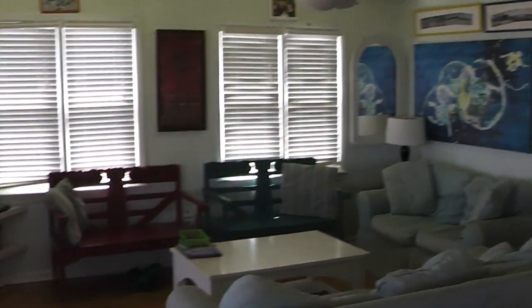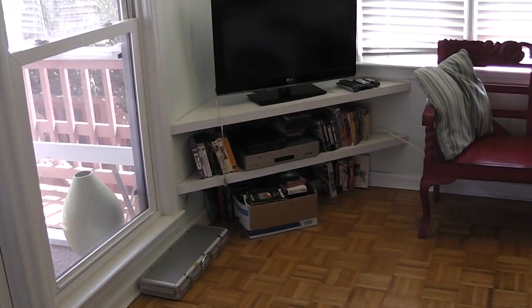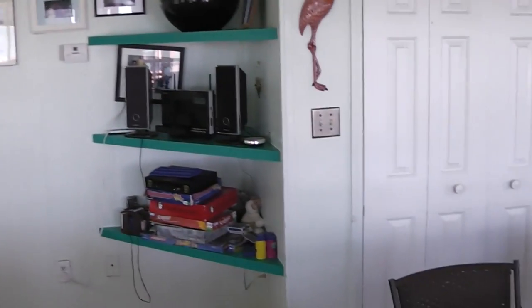Nice big living room area. This is actually a really good pull-out, top-of-the-line Birkline pull-out couch — it actually sleeps really well. Flat screen TV, DVD player, VHS player, lots of movies. This is an old 50s house, but it's all modernized — brand new windows with screens and central heating and air.